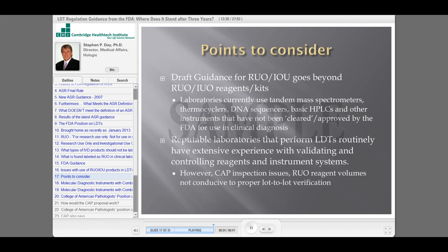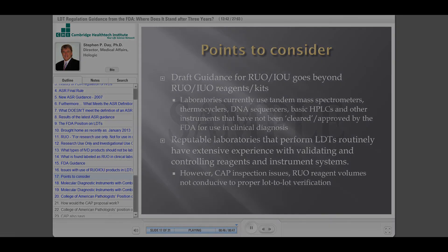So there are some points to consider: what happens with RUO and IUO reagents and kits if you go beyond the draft guidance?